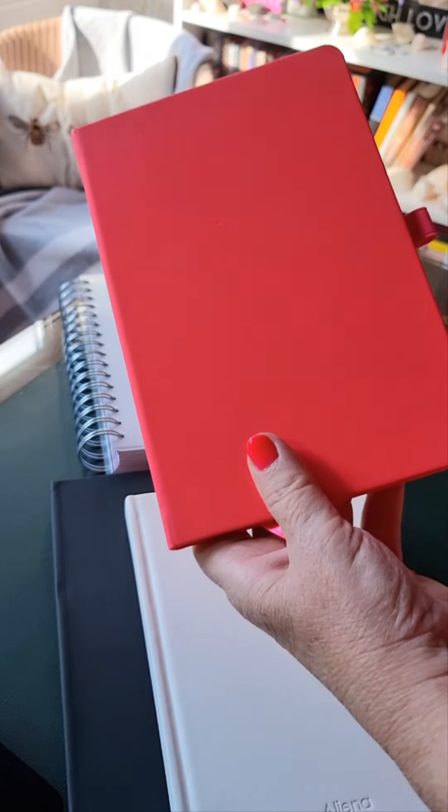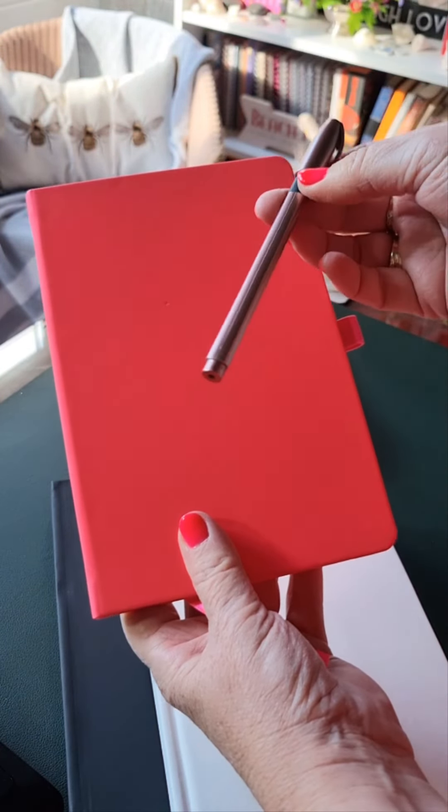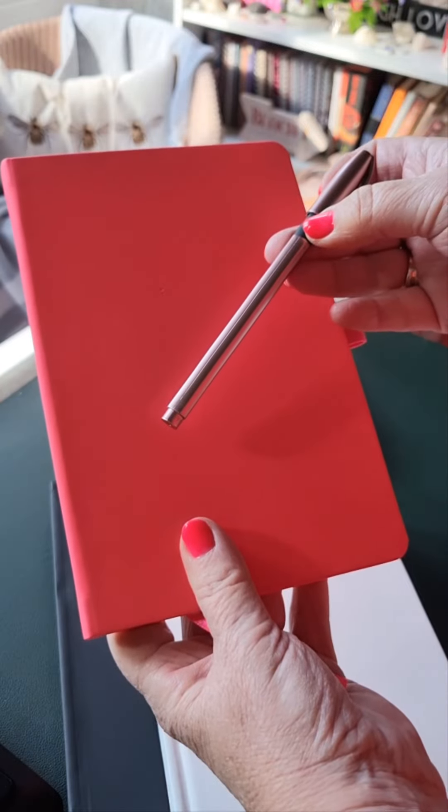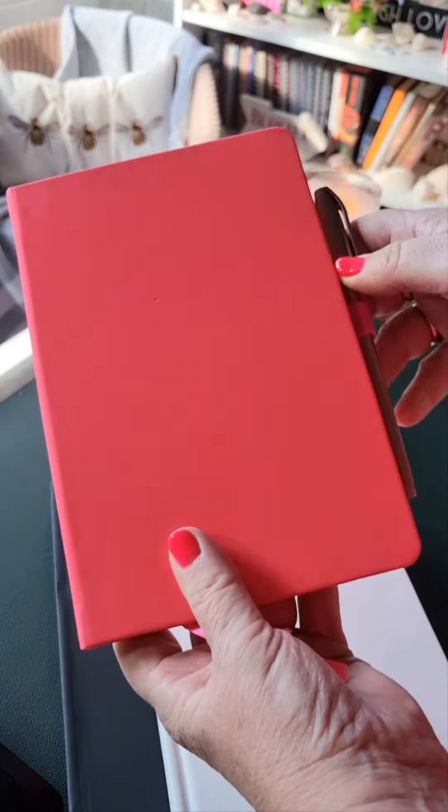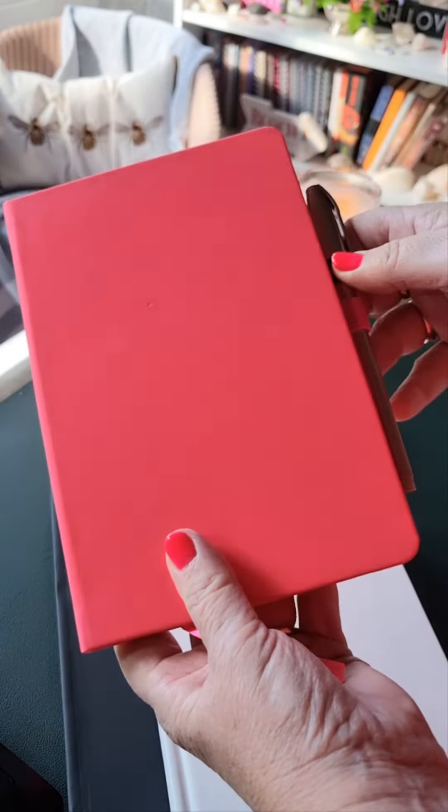My favourite pens — I like to use these. They match my gold planner, they match my laptop and lots of things, even my phone actually. I can't help myself.